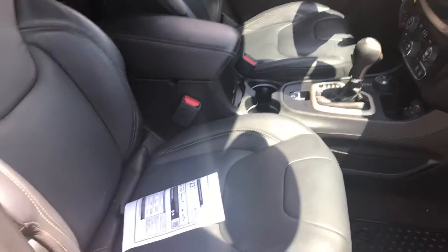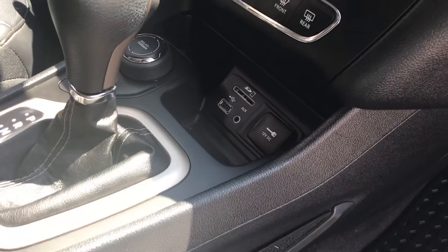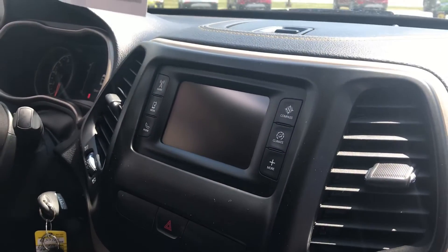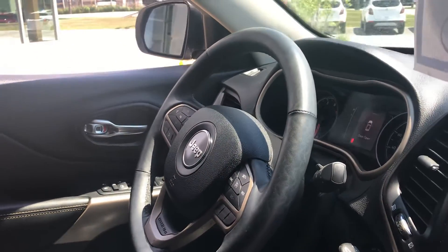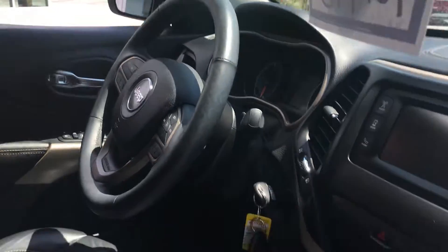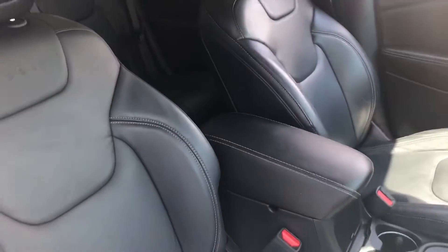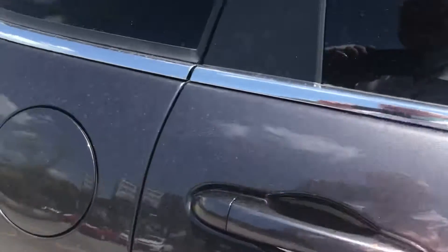Beautiful leather seating, which is heated. We've got plenty of connectivity ports down here, a nice wide screen, and a backup camera. You've got all your steering wheel controls, cruise control, and remote start on your key fob. This vehicle is selling for $18,145 — live market pricing — and it's a very well kept vehicle.